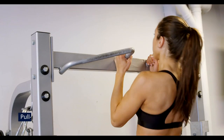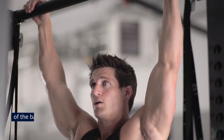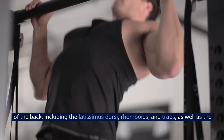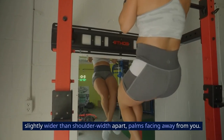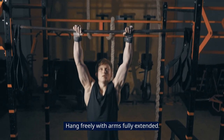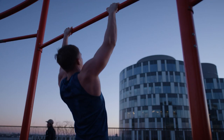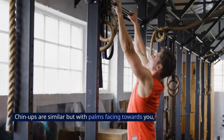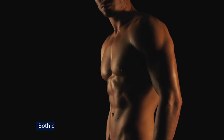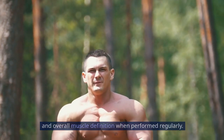4. Pull-ups and chin-ups. Pull-ups and chin-ups are challenging upper body exercises that primarily target the muscles of the back, including the latissimus dorsi, rhomboids, and traps, as well as the biceps and forearms. To perform a pull-up, grip a horizontal bar with your hands slightly wider than shoulder-width apart, palms facing away from you, and hang freely with arms fully extended. Engage your back muscles and pull your body up until your chin reaches or clears the bar, then lower yourself back down with control. Chin-ups are similar but with palms facing towards you, engaging more of the biceps. Both exercises improve upper body strength, grip strength, and overall muscle definition when performed regularly.